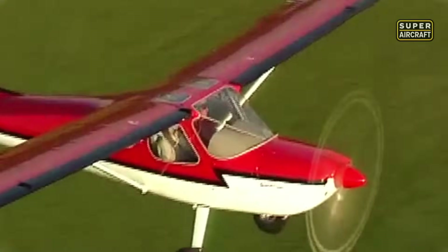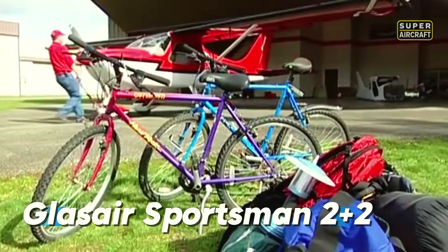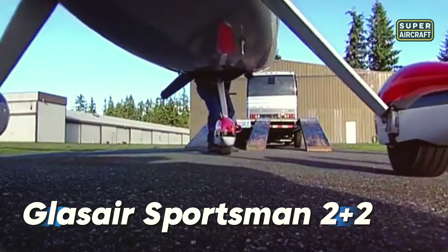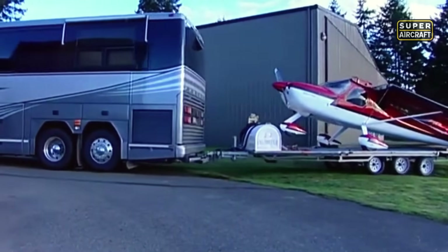At first glance, it looks like a rugged bush plane with clean lines and broad wings. But once the engine roars to life, the GlassAir Sportsman 2+2 reveals its true identity — a shapeshifter. Born in the United States, this experimental aircraft was engineered for pilots who crave adaptability.